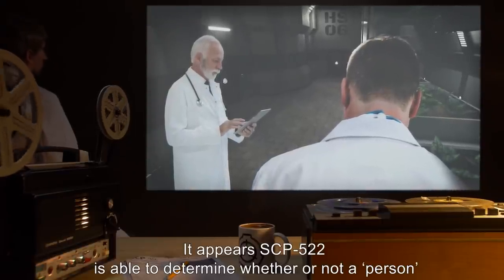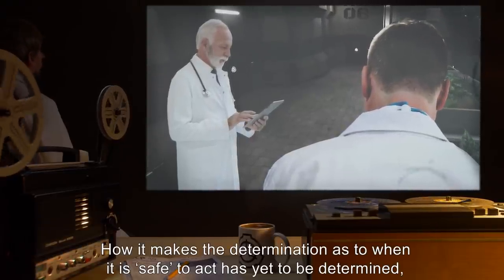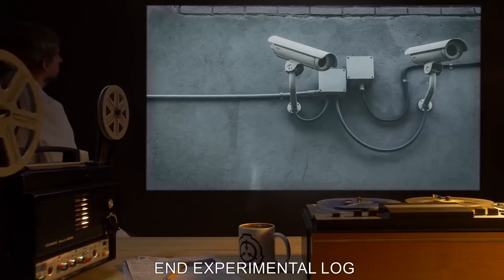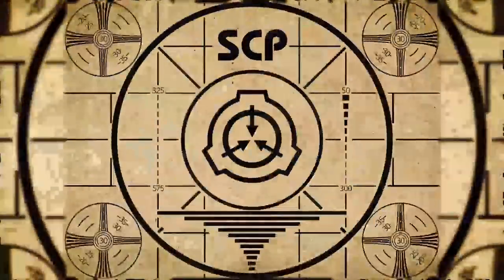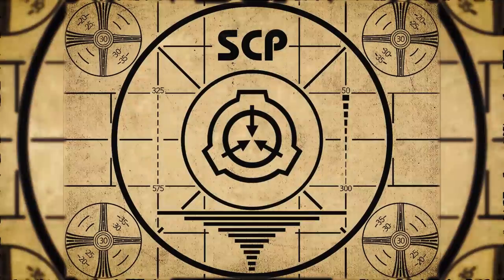Experiment ten: One D-class personnel placed at the center of SCP-522, one rat placed off to the side as an observer. Results: Total exsanguination occurred — it seems to be getting faster. Note from Dr. [redacted]: 'It appears SCP-522 is able to determine whether or not a person is in the immediate vicinity. How it makes the determination as to when it is safe to act has yet to be determined, but it does not seem to realize that we are observing it with the cameras.' End experimental log. Lesson complete. To continue with your orientation training, subscribe to SCP Orientation right now and make sure you don't miss any of our upcoming videos.